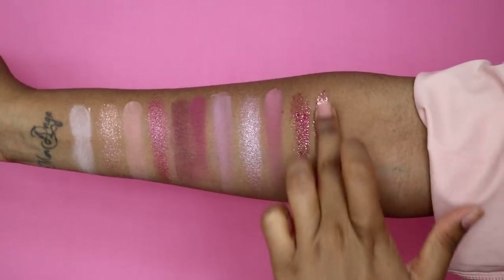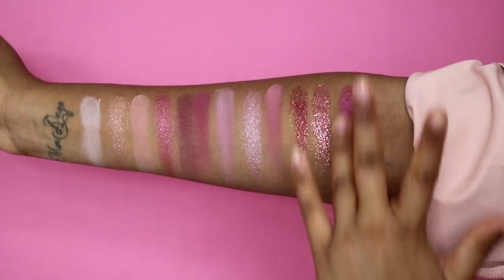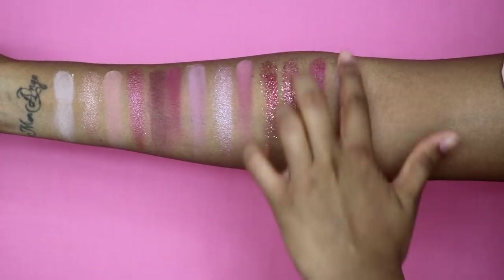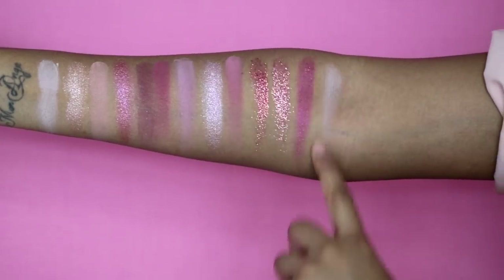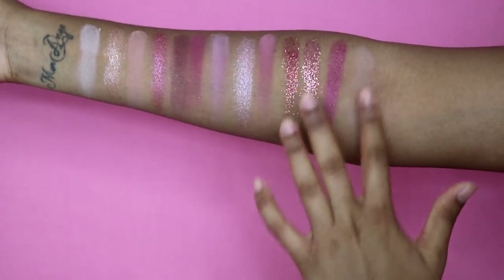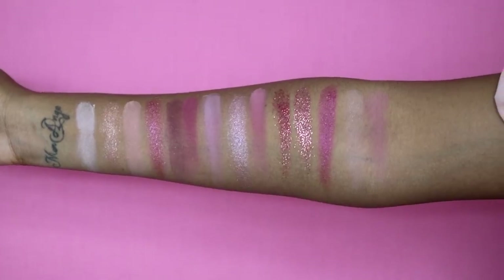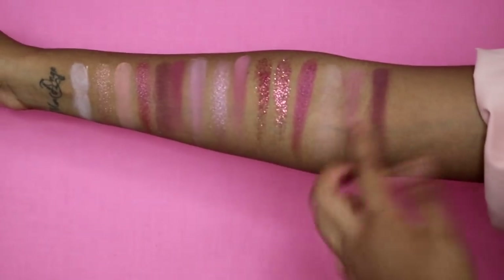Then we have infatuated. Next we have kinky, which is a beautiful very pigmented plummy sheen. The next shade is like a creamy color — it's called conceal. I don't know how I feel about this one to be honest; apparently it's good to put all over the eye, and it definitely has that eye primer feel — not much pigment to it in my opinion. The next one is secret.